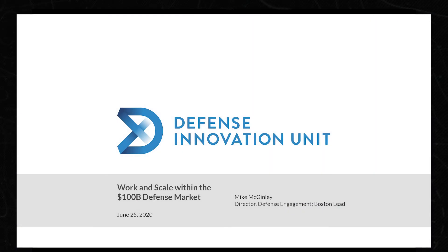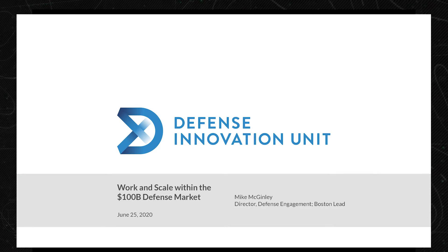Great to be with everyone today. Thanks for spending some of your time this afternoon with us. I'm Mike McGinley at DIU, and I want to cover two main things today about the Defense Innovation Unit. The first is that it's working — we've been at this now for about five years and have met with great success. And more importantly, we're going to talk about how to get DIU to work for you. We'll give you a peek under the hood so you can see why we work the way we do.